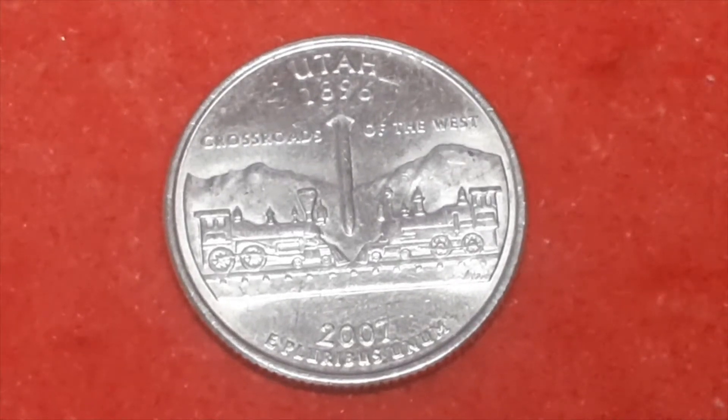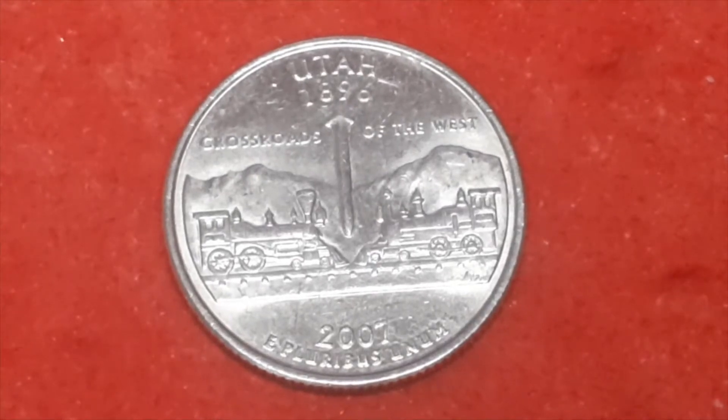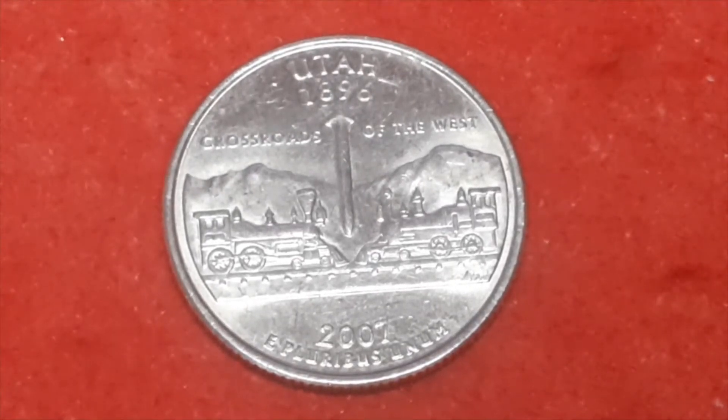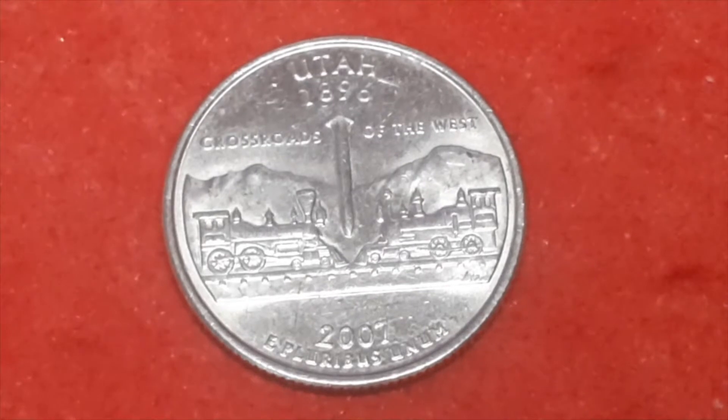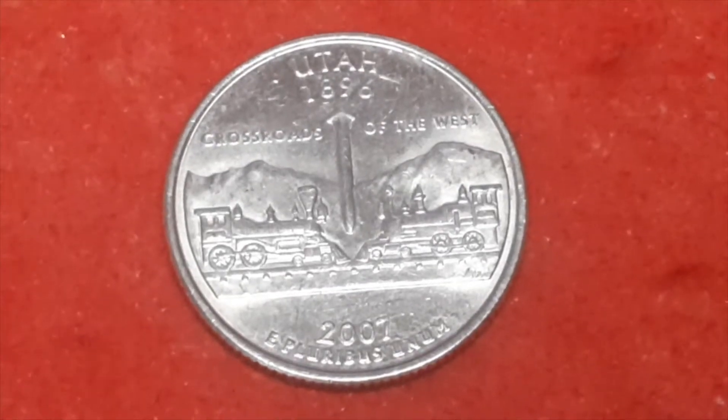Utah — D mint mark again for Denver — with a mintage of... 508,200,000. Can't get through one of these without making a mistake, can I.